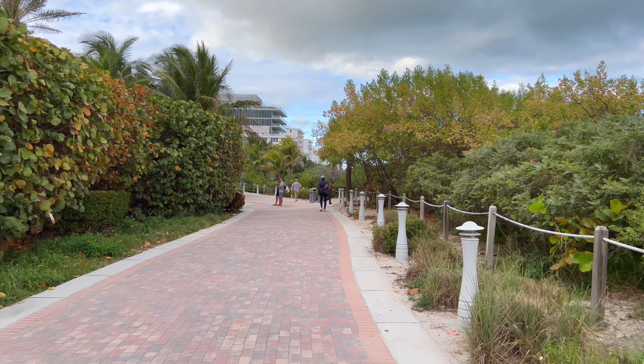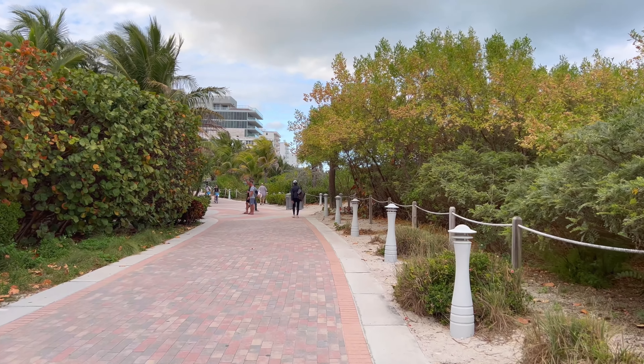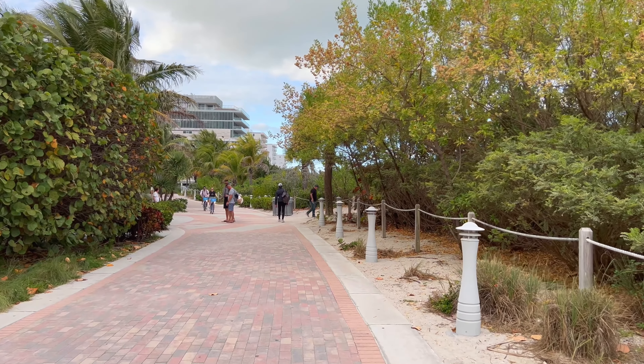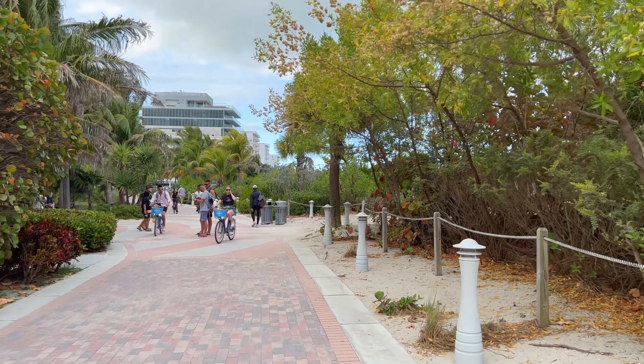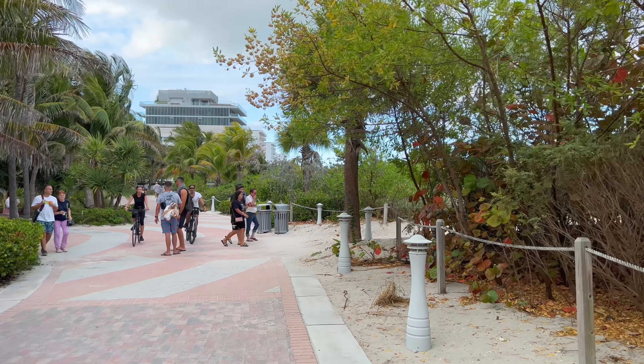This section of Miami Beach is drastically different than the neighborhood right above it. It can get quite wild in the tourist area of Miami Beach with all the restaurants, art deco hotels, and stays.